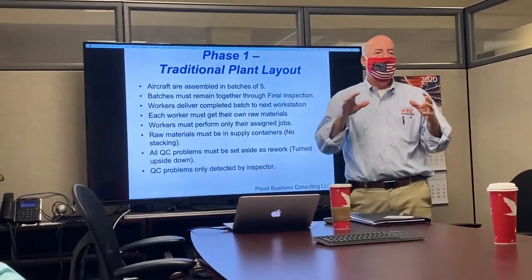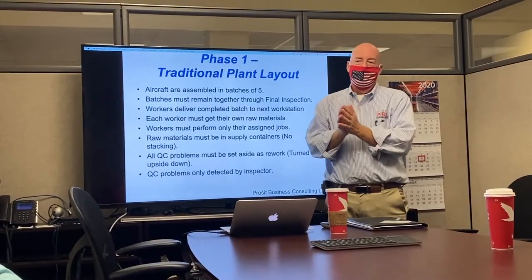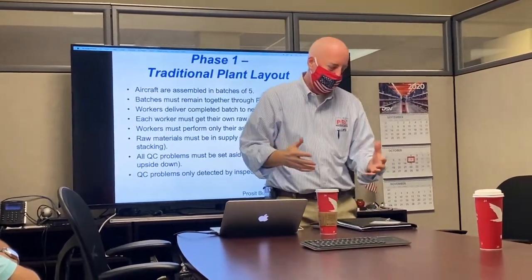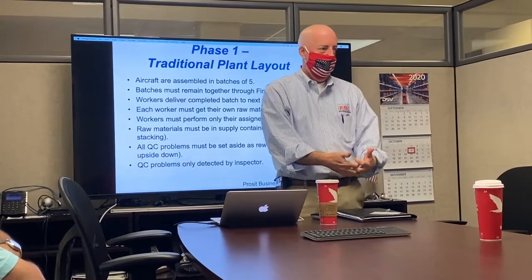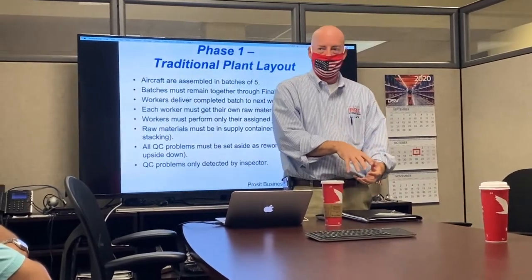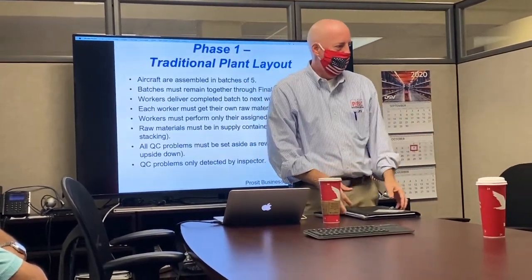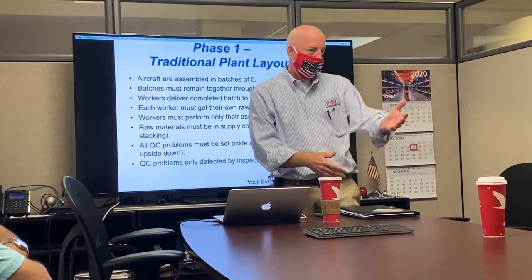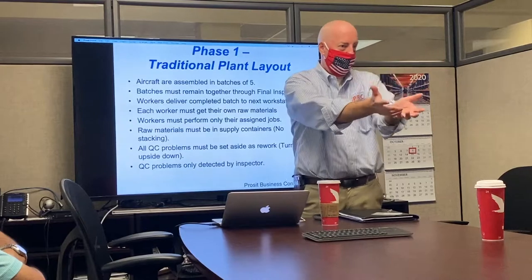Hello everybody, thanks for watching. This is our LEGO 101 brought to you by Prosit Business Consulting. Right now EJ is explaining to the team what phase one is going to look like for a LEGO 101 event. There are multiple phases to this event and between each of them we do a training to explain what is going to be expected for the next phase. This is a really good way of explaining how to use 5S, how to use Kaizen, and also how we can use continuous improvement to our advantage every single day.